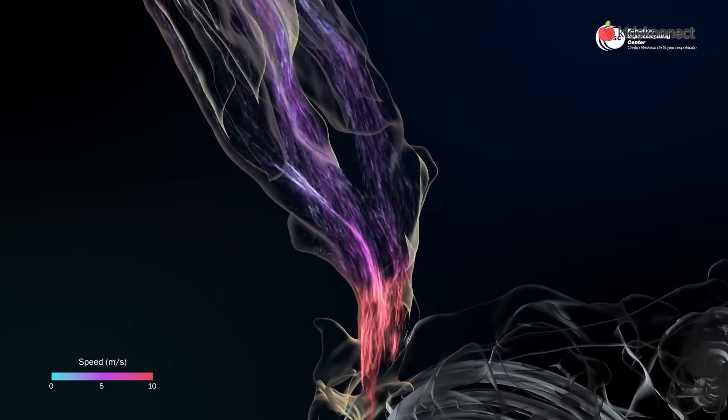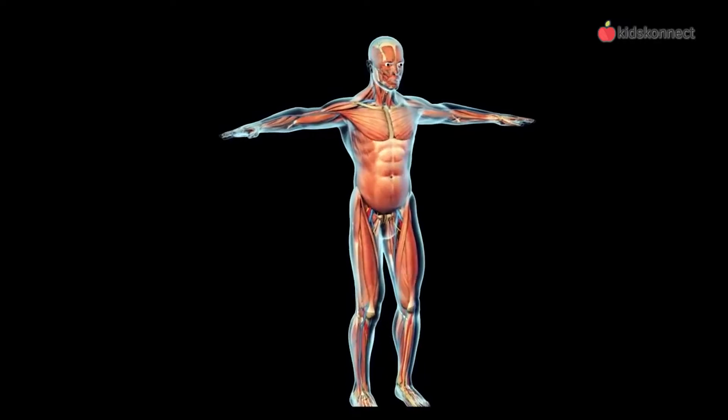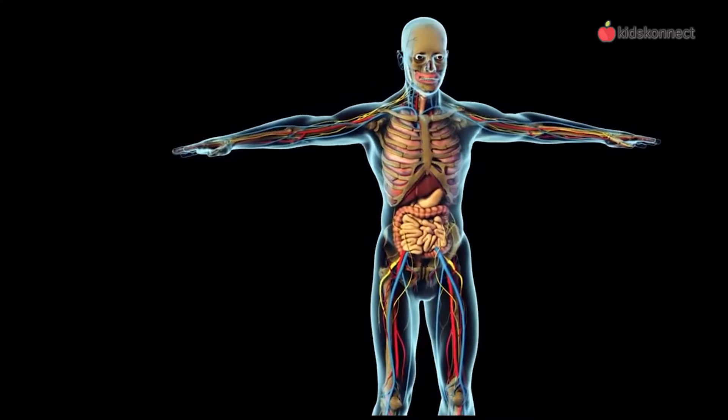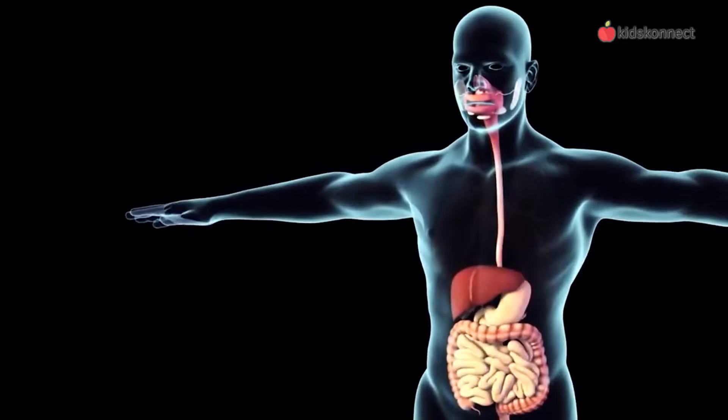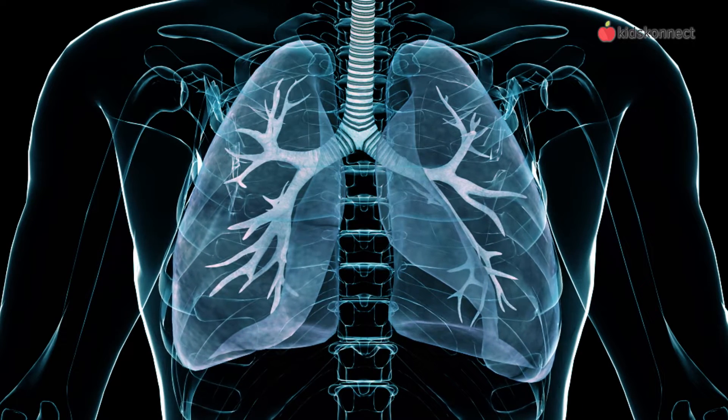Humans, and many other creatures, need the respiratory system to stay alive. This is because our metabolism needs oxygen to work. Without oxygen, our cells, muscles, organs, and brain can't function, and begin to die. So let's explore how the respiratory system works.